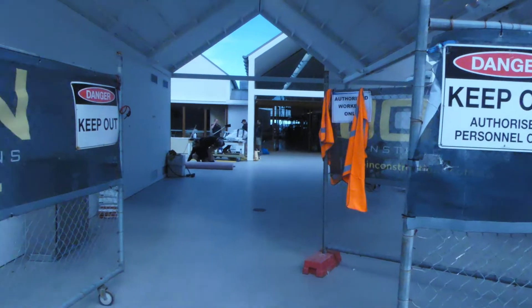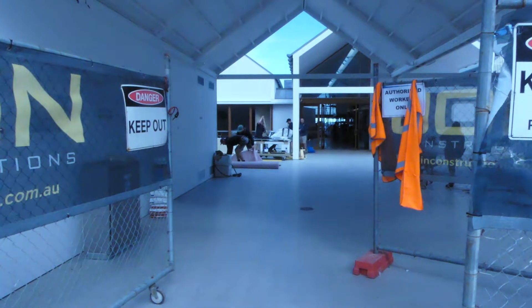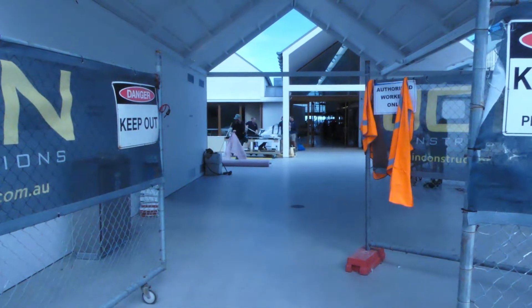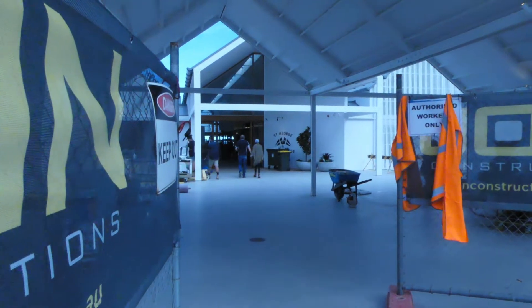Looking in through the main entrance towards the main part of the club — you come in under here and you walk up to the main door there. Around to the left and right takes you to the boat storage area.